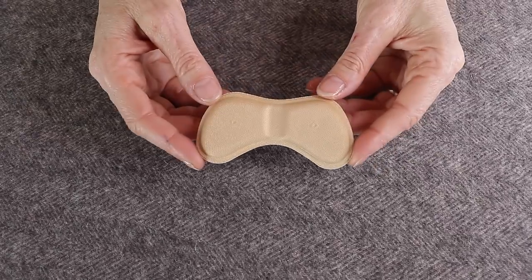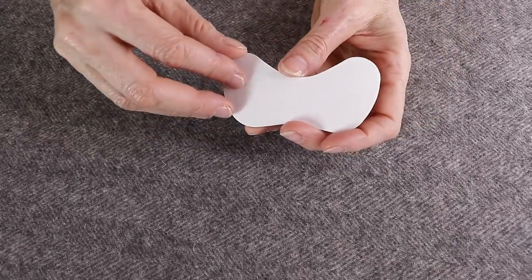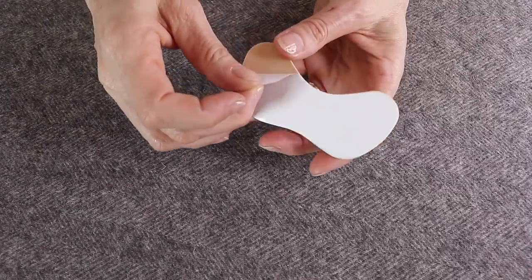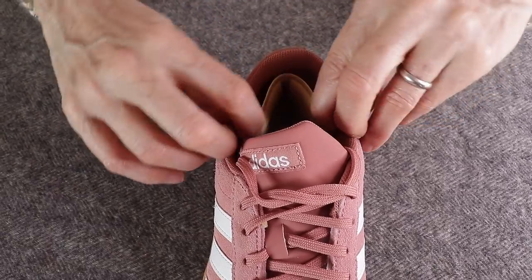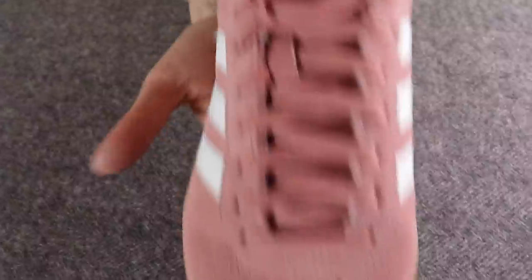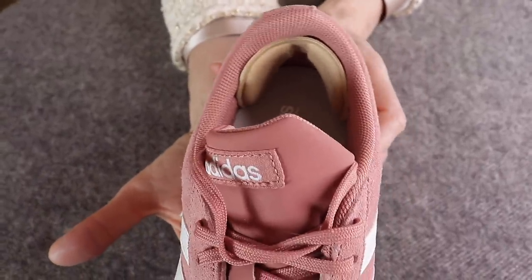First, shoe pads. When you first wear shoes they may be a little bit tight, or maybe at the end of the winter you want to start wearing your summer and spring shoes, and your feet are a little bit tender after spending a whole winter in socks. So these little pads will come in very handy indeed and protect your little feet.